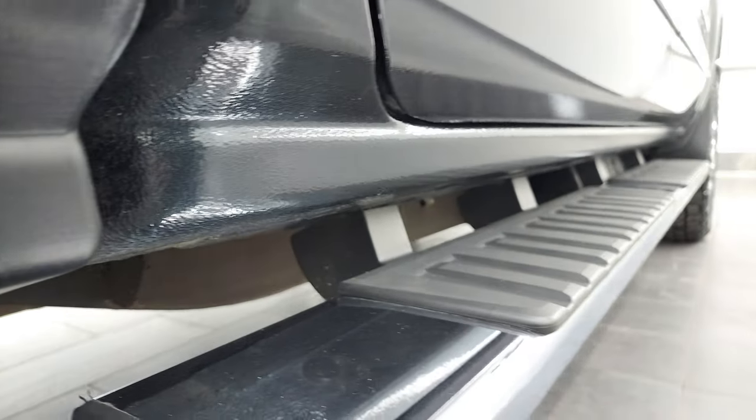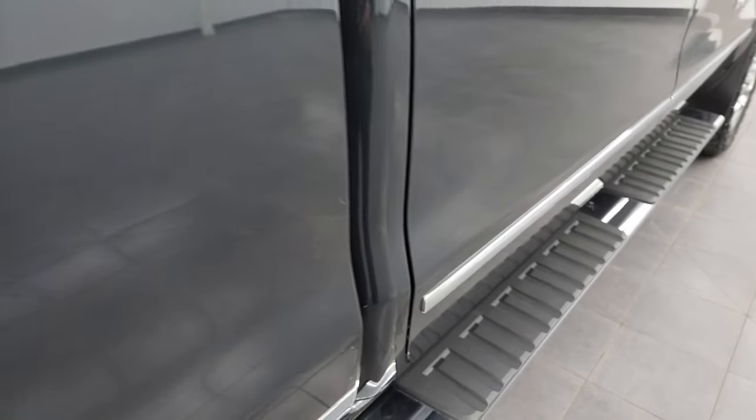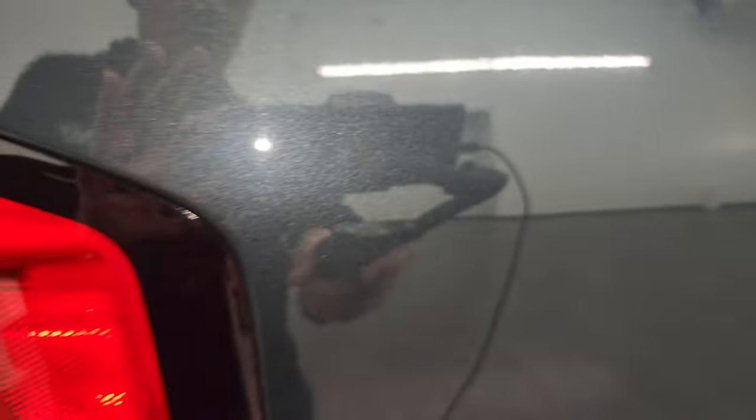Lower rockers and cab corners all look very good as well and it does come with the factory chrome step bars. I did want to show you that dark slate gray metallic color — it's got a little bit of blue, a little bit of green, grays in there, even a little bit of purple. Cool color.